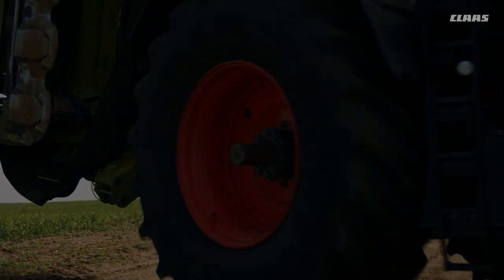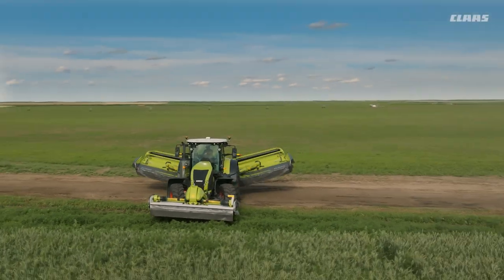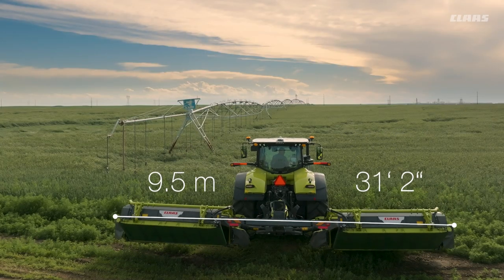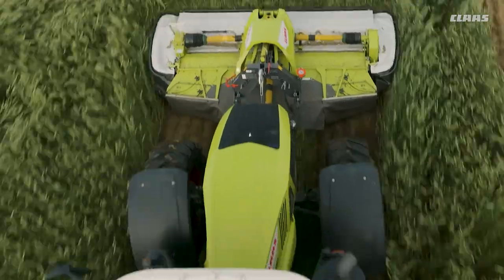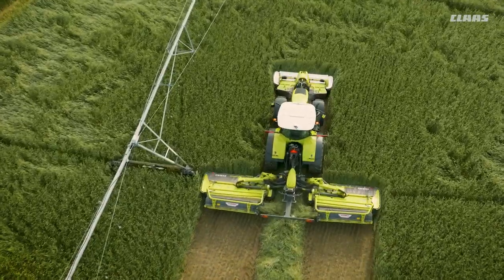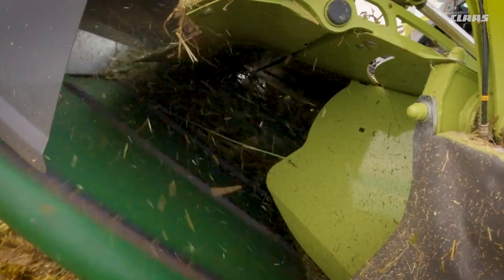Our DISCO 9700 RC Auto Swather features a working width of up to 31 feet 2 inches, a roller conditioner with highly reliable double roller drive that is unique on the market, and integrated heavy-duty merger belts for maximum efficiency.